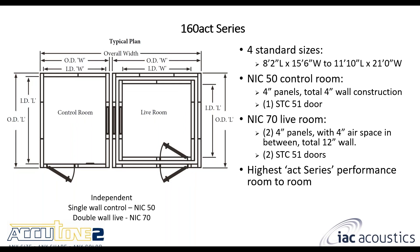The 160 series is a little different and kind of unique: the control room is still single wall but the live room is double wall construction. With that configuration you end up with three different walls between the control room and the live room, which really maximizes sound reduction between the two spaces. This is typically used when you have very loud equipment or a very loud room, or need a very low background noise in the live room.